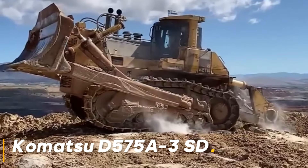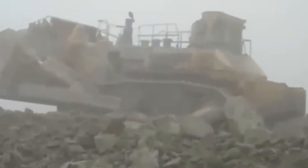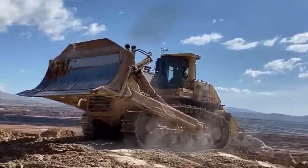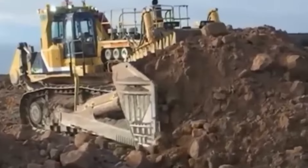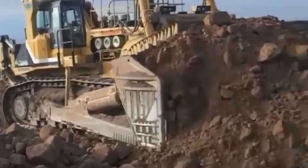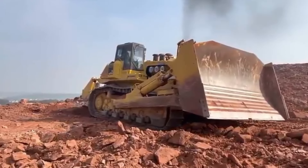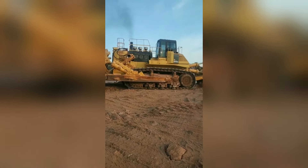Komatsu D575A-3SD is known as the world's largest bulldozer, weighing 142 tons. This huge machine exhibits incredible performance thanks to its 1150 horsepower engine, unstoppable even in the most difficult terrains. The massive structure and power of this bulldozer make it indispensable in large construction and mining projects. It can move large amounts of soil and rocks in a short time, allowing projects to progress much faster and more efficiently.